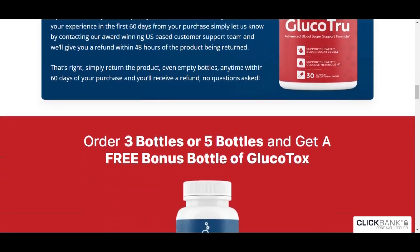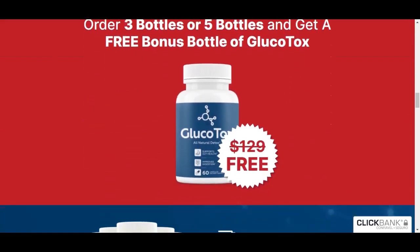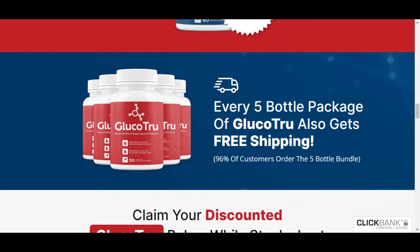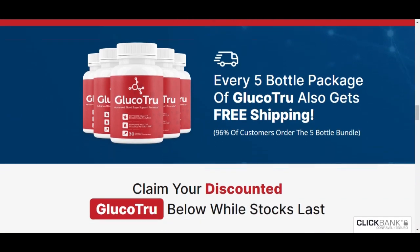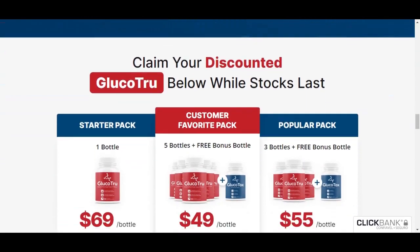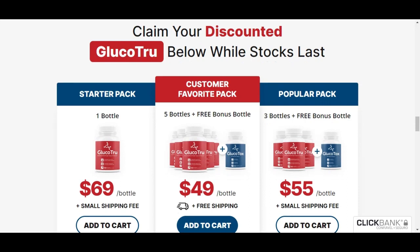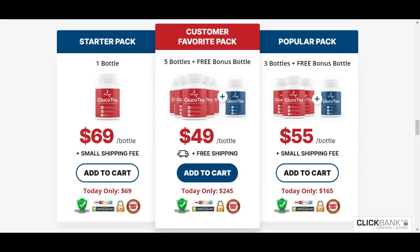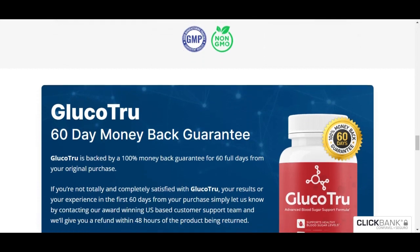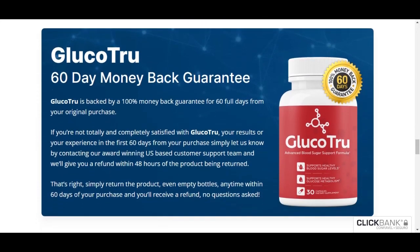Many are asking me how long it takes for Glucotru to show results. According to the manufacturers, it is recommended to use Glucotru consistently for a minimum period of 1 to 3 months to see noticeable results. However, it is important to remember that individual results may vary. What I can say is that after using Glucotru for 2 months, I began to notice a significant difference in my blood sugar levels. This can vary from person to person, but I believe that using the product for a longer period can bring even greater benefits.